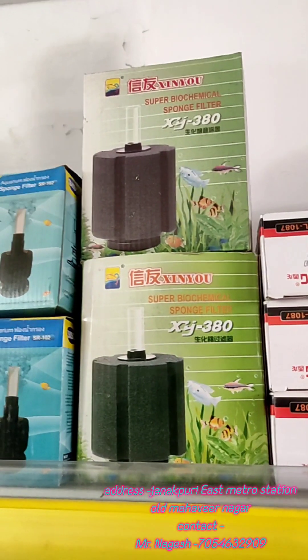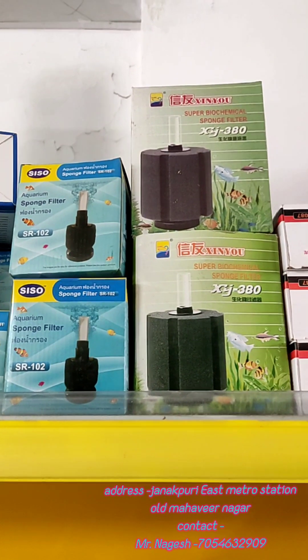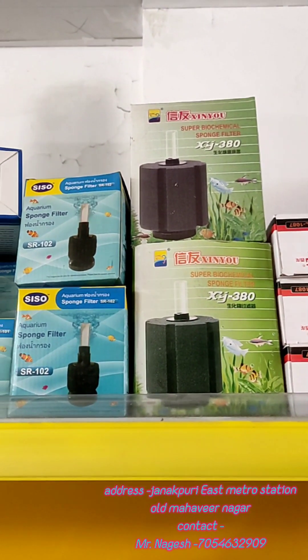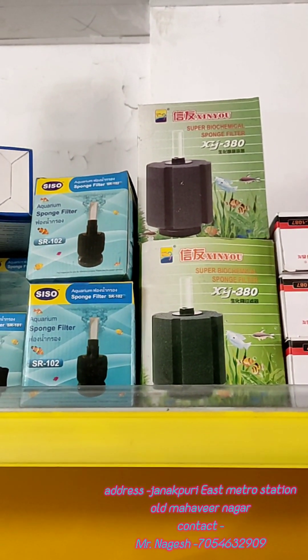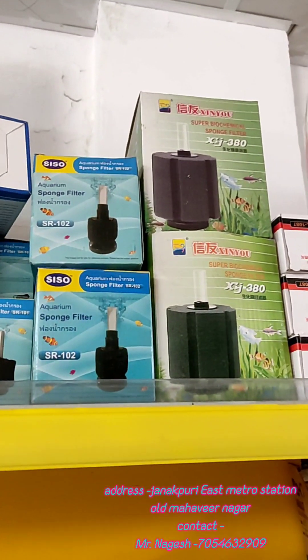We have sponge filters, which are good for use with a pump. You can connect them with your oxygen machine. After connecting the pump, it starts working automatically and does not need additional power supply.